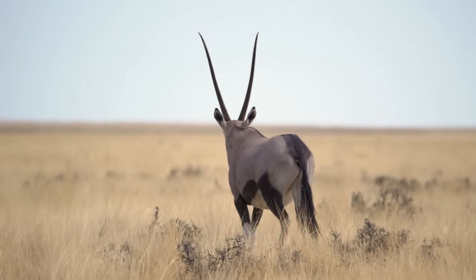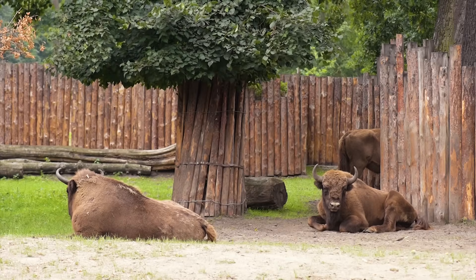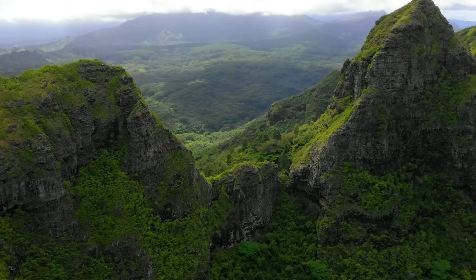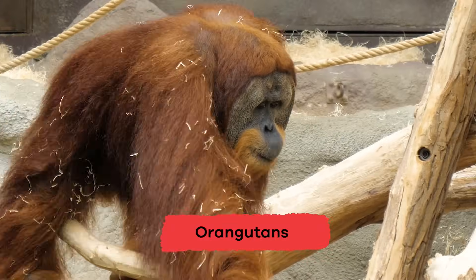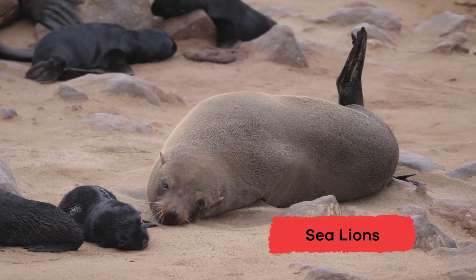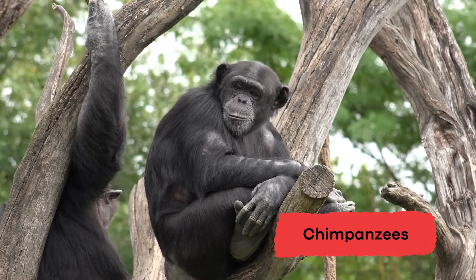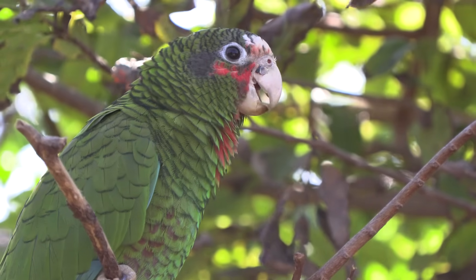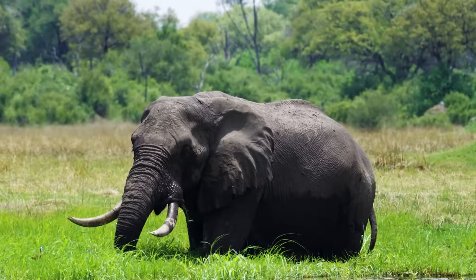Today, some animals are so endangered that they can only be found in a zoo or animal preserve, and not in the wild. Here are some of the most endangered animals in the world: black rhinos, orangutans, Bengal tigers, blue whales, sea lions, giant pandas, mountain gorillas, chimpanzees, and many others. Right now, there are more than 7,000 species of animals that are endangered or at the risk of becoming extinct.